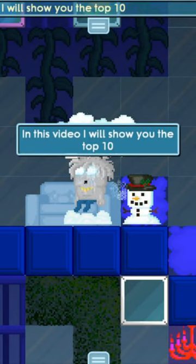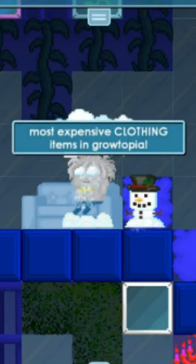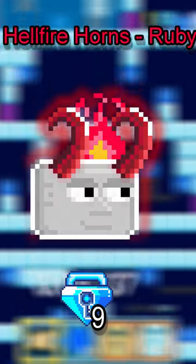In this video, I will show you the top 10 most expensive clothing items in Growtopia. Number 10: Hellfire Horns Ruby at only 9 BGL.